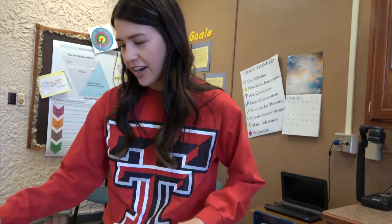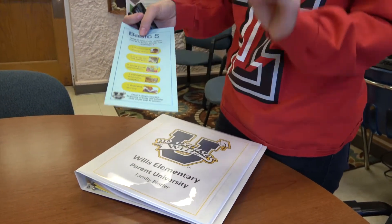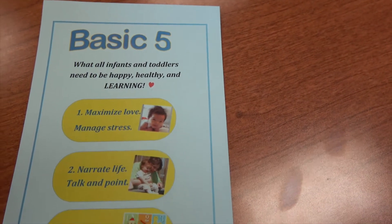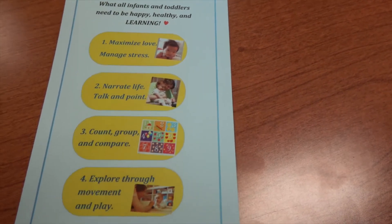Now what is the Basic Five? The Basic Five was created to help parents have specific goals — something that they can do with their child every single day, even children as young as babies and infants — something that they need to start working on with their children.